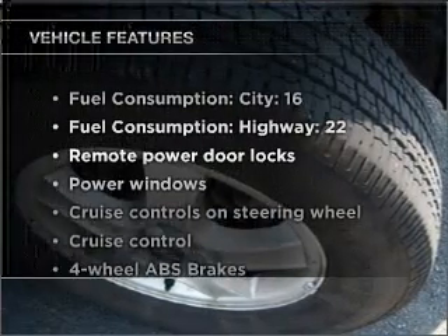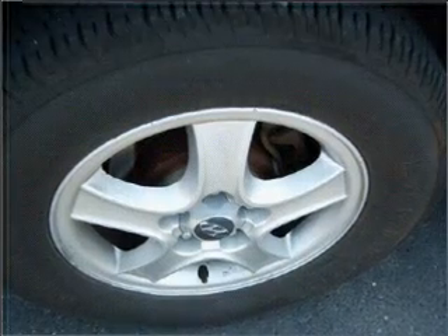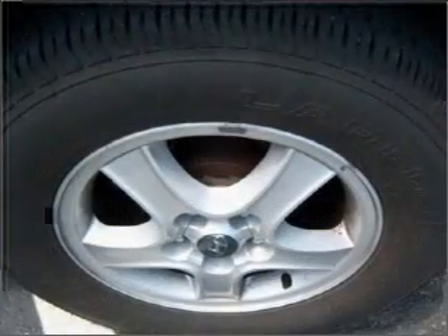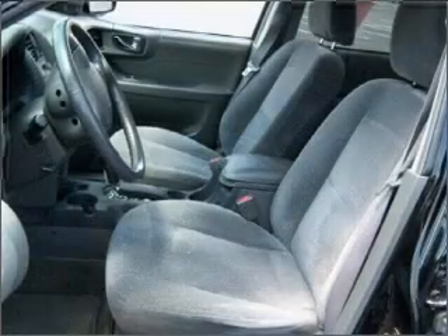Plus, enjoy these notable features that are included in this ride: power door locks, power windows, power steering, cruise control, power mirrors, an alarm system, an AM-FM stereo, and an adjustable tilt steering wheel.